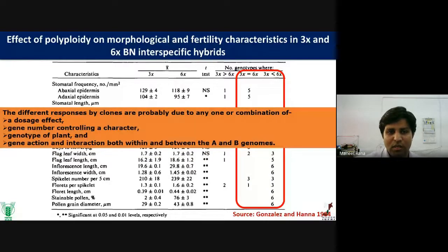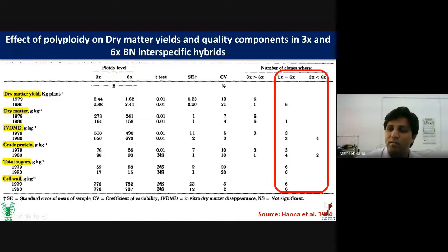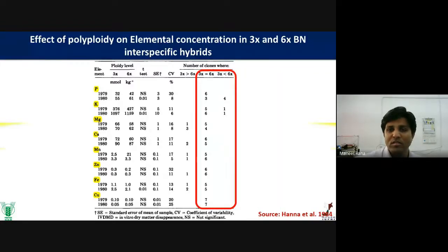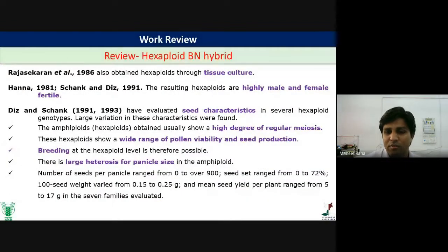The variable response among clones may be due to different chromosome combinations, dosage effects, gene number controlling characters, or genotypic differences. There is also an effect of ploidy on diametral yield and quality components between triploid and hexaploid BN hybrids. The hexaploid BN hybrid showed similar or slightly better characteristics, including elemental composition of sodium, potassium, magnesium, and calcium. Other groups have used tissue culture techniques for the development of hexaploid BN hybrids, finding high heterosis for biomass viability and panicle size.